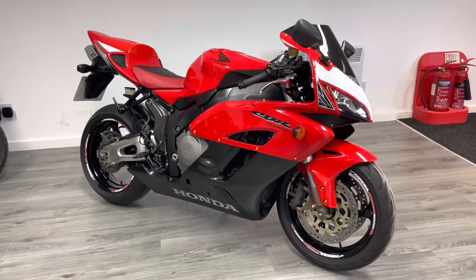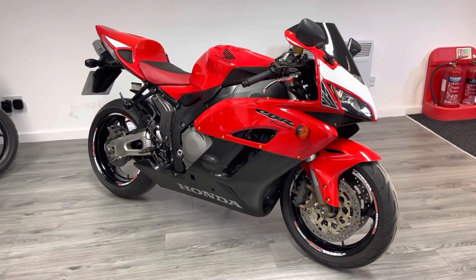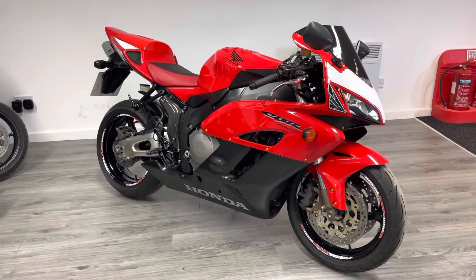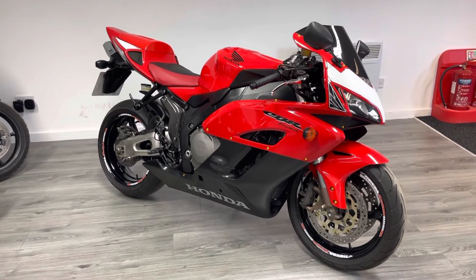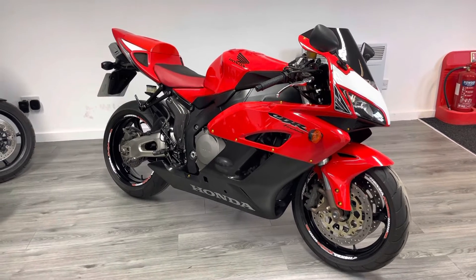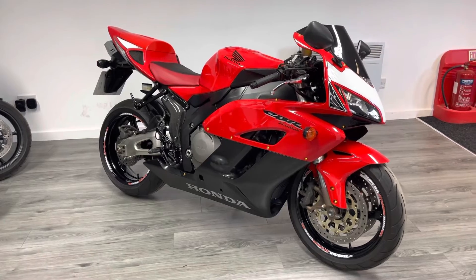One thing that's particularly special about this one is how clean it is, but also the low mileage — seven and a half thousand miles from new. You will not find another one in this condition with this mileage on it, I'm sure of it. It's absolutely beautiful. I'm going to walk you around it and show you some of the features. This is a used bike, so we try to point out any little nicks and marks as we go.